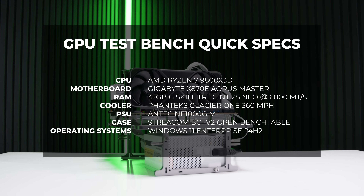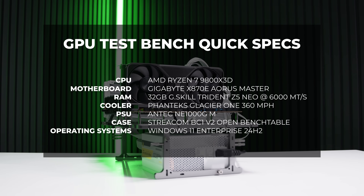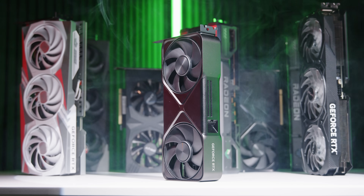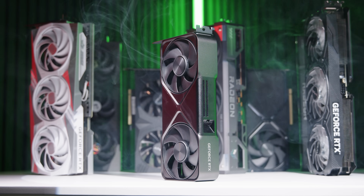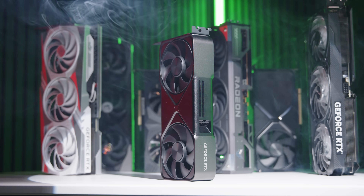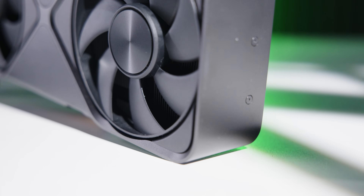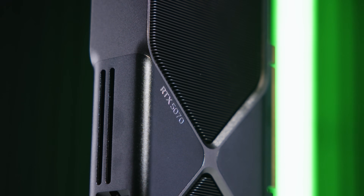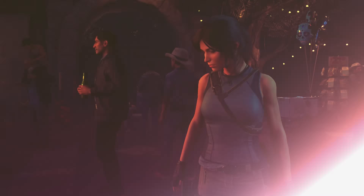To test the NVIDIA GeForce RTX 5070 Founders Edition, I used our AMD Ryzen 7 9800X3D test system. I included about 12 other cards for comparison to give you a good sample of performance. I didn't test with Linux this time around, and I also forgot to include the RTX 4070 Ti Super. Feel free to pause the video at any time to look at the graphs, as there's quite a lot of data here.